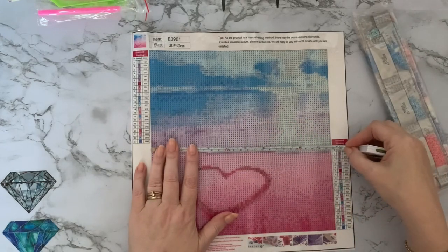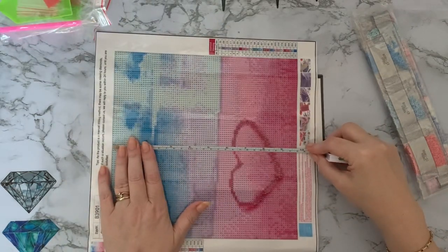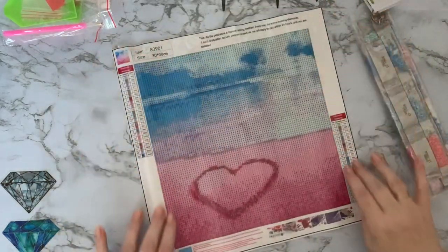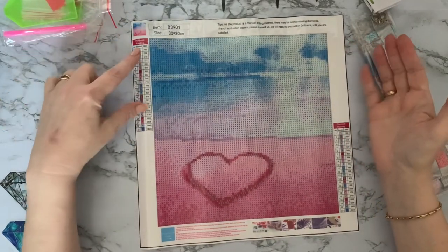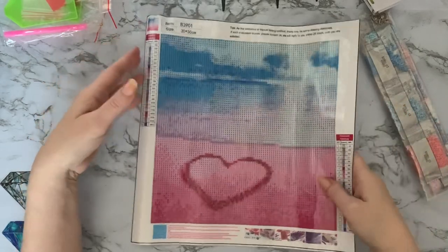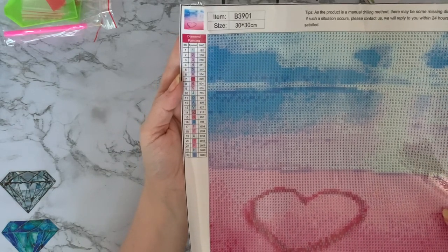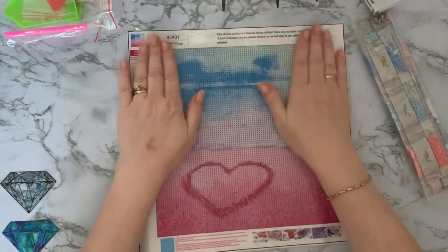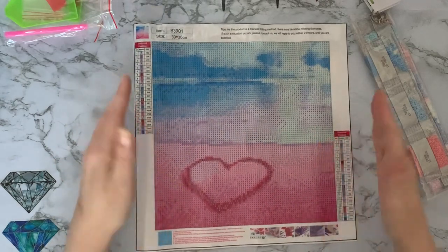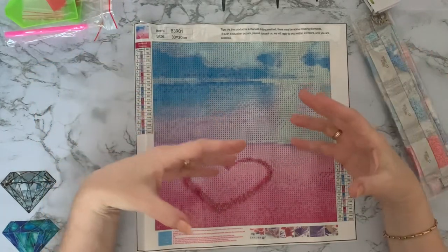That one's just under 25 centimeters each way, so you're losing about 5 centimeters - two and a half centimeters each side. Key codes on both sides again, and a lovely clear drill field - we're not going to have any trouble seeing those. Looks pretty standard with numbers down to nine, which has been consistent across all of them, and then mainly capital letters. That's always easier to work with for me rather than symbols.